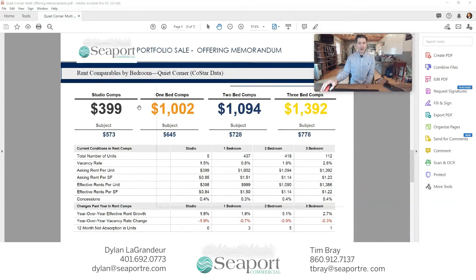To give a compelling argument about the marketplace, we have looked at all of the competing two and three star properties in the Quiet Corner of Connecticut. For example, you'll see the total number of studio units we looked at — there were only five, and we are beating the numbers for studio rents. But look at the one bedrooms: we looked at a pool of 437 units, and we're charging $645 while the market is charging a little over $1,000. Two bedrooms, we're charging $728 while the market is charging $1,094. Three bedrooms, we're charging $778 and the market is right around $1,400.